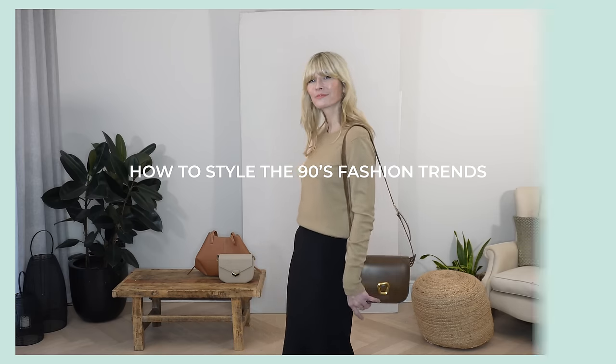How to style the 90s fashion trends lookbook 2024. Hello everyone, I hope you've all had a really lovely week. I'm ready to dive straight into this week's video, which is all about the 90s fashion trends. We've seen them on the runway for spring/summer 2024, but how can you easily recreate the look? That's what I'm going to be sharing with you all today.